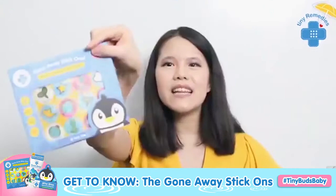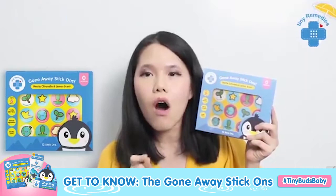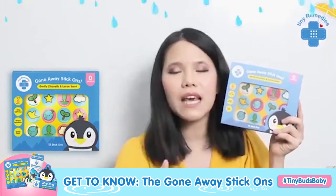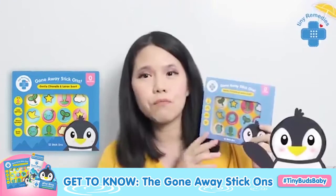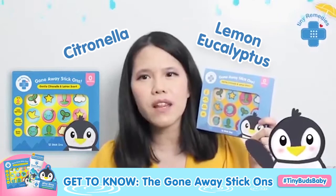Ta-da! And it is the Gone Away Stick-on Patches! Super cute — I love, love, love all the colors. And they are for all ages. All ages, meaning even newborns — even if they're not yet three years old, you can use this. So do not worry, mommies who have younger kids or kids that generally don't like lotion — don't worry because we have this one with the same combination.